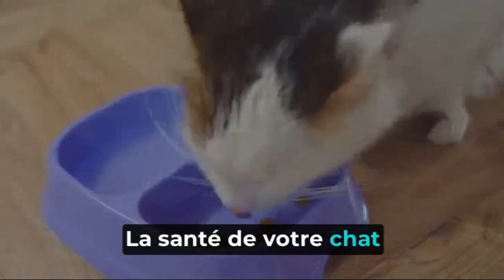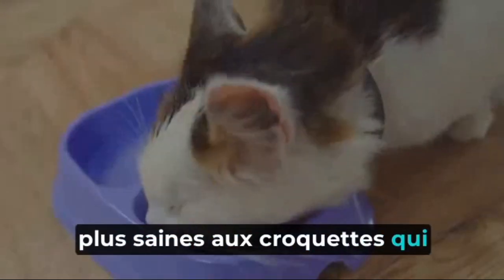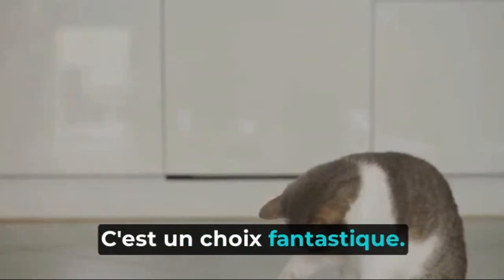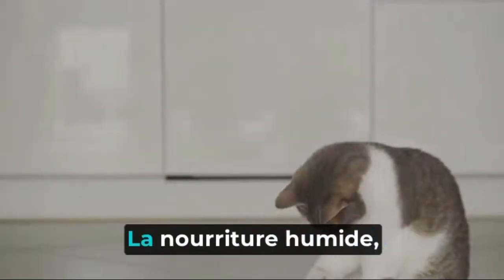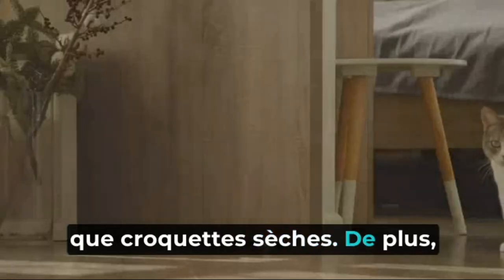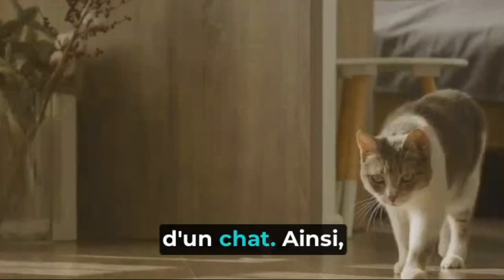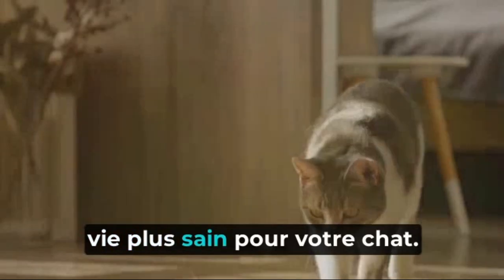Your cat's health matters, and so does the food they eat. Let's talk about some healthier alternatives to kibbles that can greatly benefit your feline friend. Firstly, wet food — it's a fantastic choice. Cats naturally get a lot of their hydration from their food, and wet food, being moisture-rich, aids in hydrating your cat better than dry kibbles. Moreover, it is often higher in animal protein and lower in carbohydrates, aligning more closely with a cat's natural diet. Swapping out kibbles with wet food can be a big step towards a healthier lifestyle for your kitty.